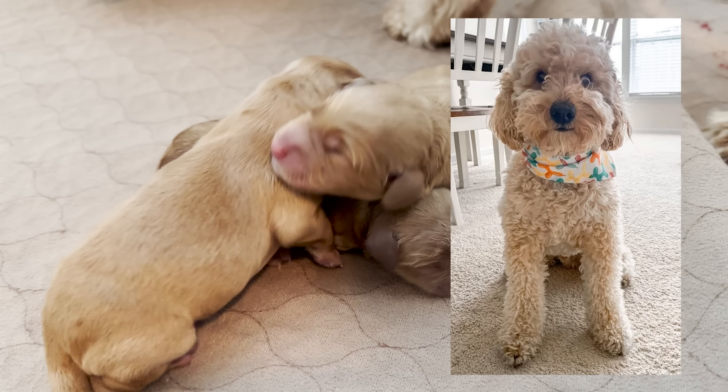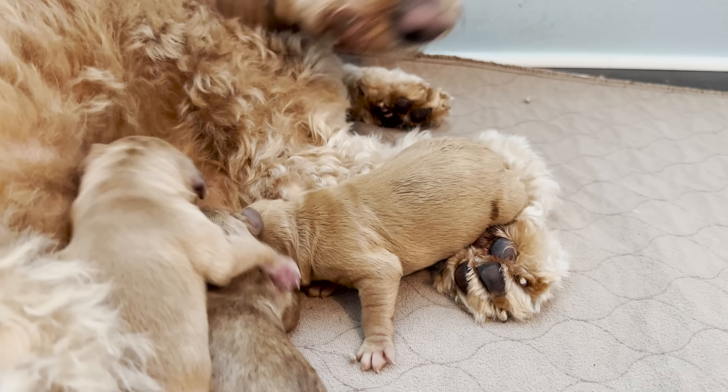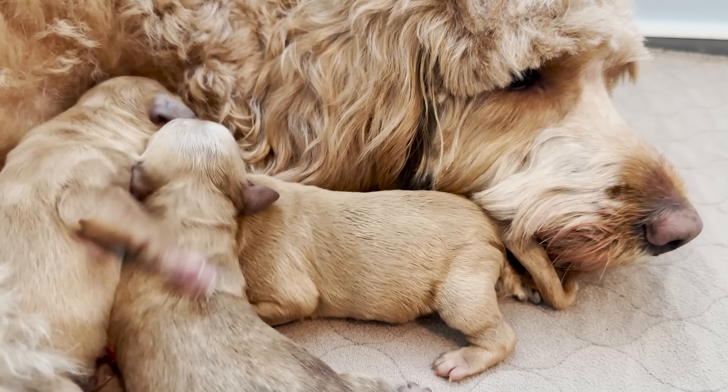Moseley was the stud of this litter and he's actually a couple pounds smaller than her. I have had really good success with births and decreasing the chances of stillborns or difficult labors using this method.